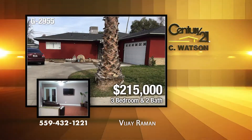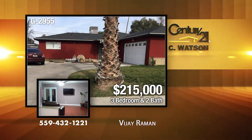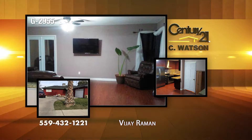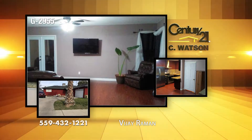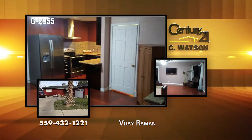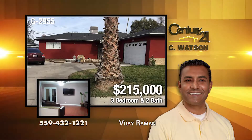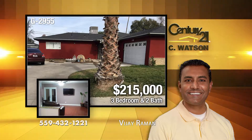Here's a three-bedroom, two-bath Fresno home in the Hoover High area. The home has a dining room, crown molding, and wood floors. The kitchen features granite counters, backsplashes, and a new oven. The exterior has a large backyard and RV parking. The listing agent is Vijay Rahman.